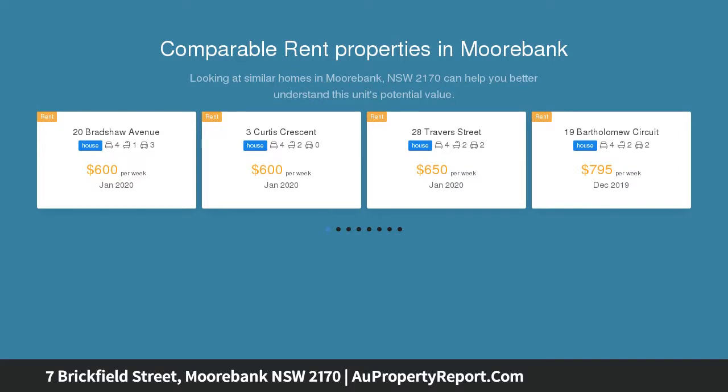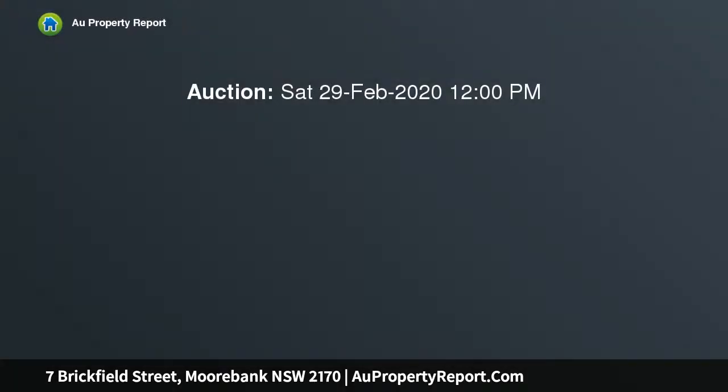Positioned on a 568 square meter block, this home offers amazing versatility, either as a generously proportioned 5-6 bedroom property, or with two living spaces effortlessly converted to make this a 6-bedroom showstopper.